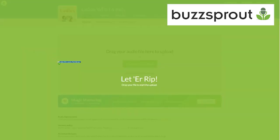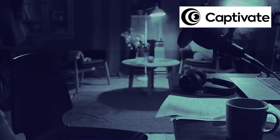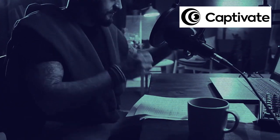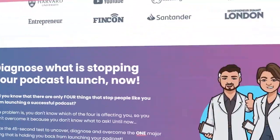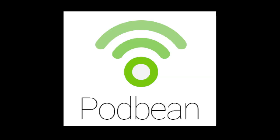Number two: Captivate. This one's for the real podcast enthusiasts. Created by a podcaster, so you know it's the real deal. Captivate is packed with tools for the serious folks out there — whether it's marketing, episode planning, or guest management, they've got it all for you.